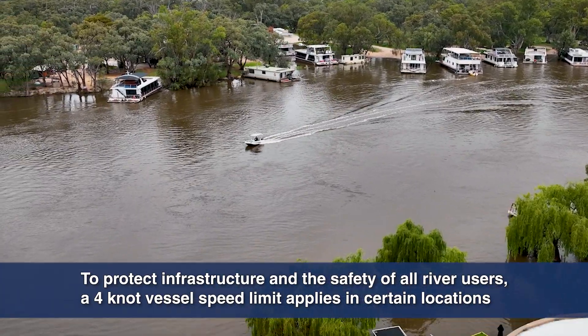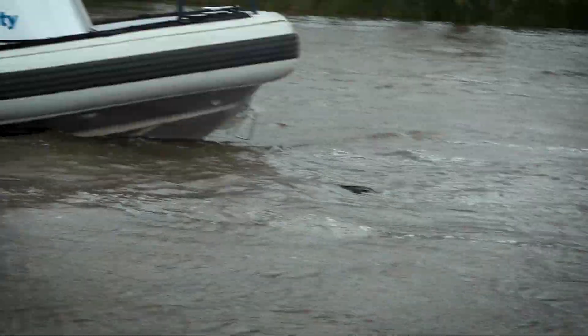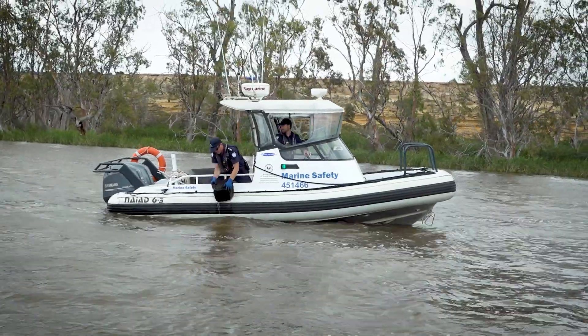If you are operating a vessel on the river during high flows, keep your eyes out for hazards in the water and always wear a life jacket to help keep you safe.